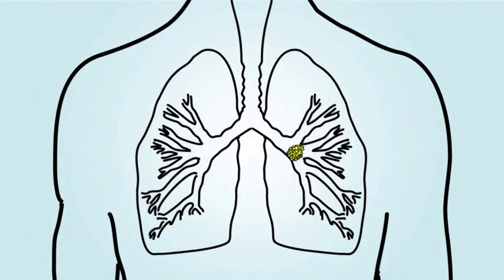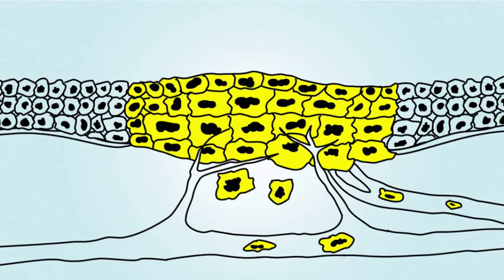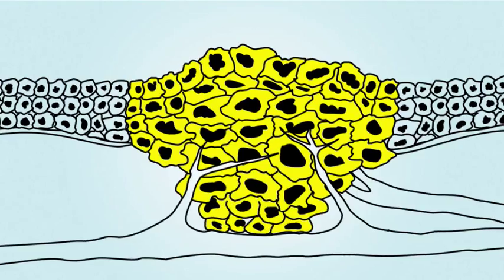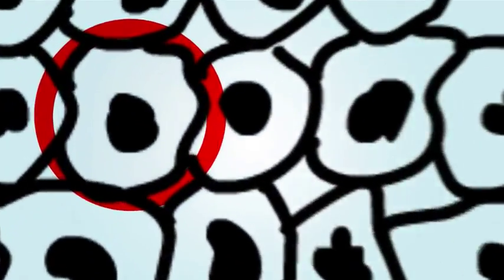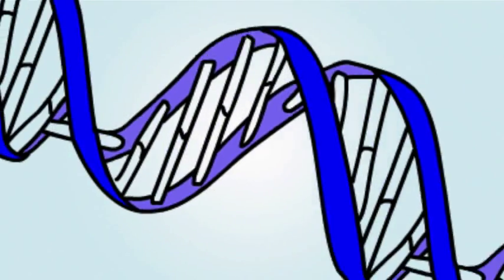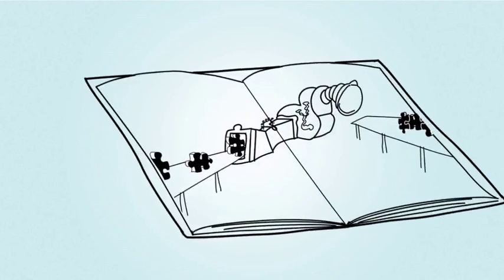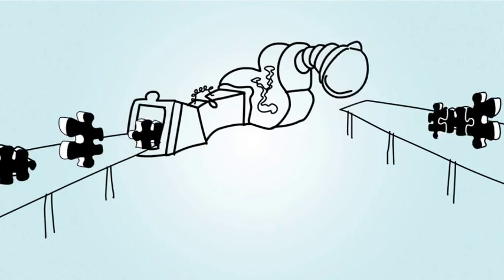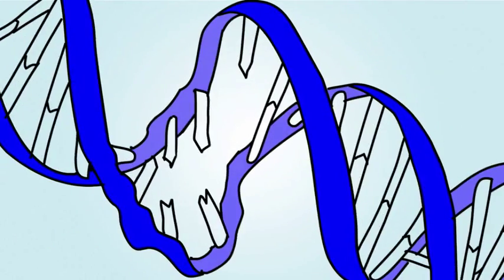Your tumor started because of specific changes to some cells within your lungs that caused those cells to lose control over how they grow and divide. Each cell in our body contains genetic material, or molecules known as DNA, which contain instructions for making all the proteins our cells need. Proteins control many of the cell's functions.